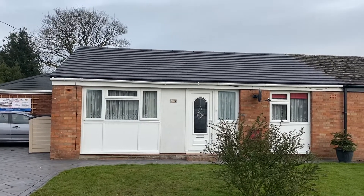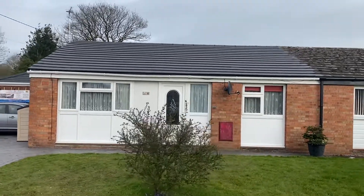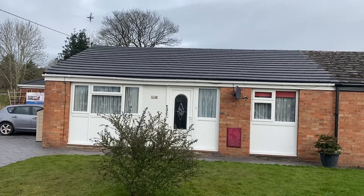As you can see, if anyone is interested in their free quotes please call or email today. These new roofs make quite a difference for your property, also increasing the value.